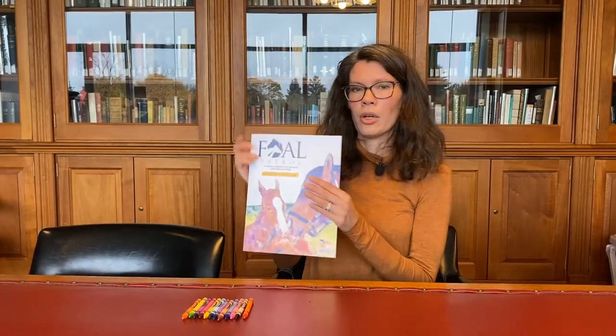After our program today, what were a few things that you learned? It would be great if you could share with a friend or a family member what a foal is, and also what are some ways that a mare bonds with her foal.